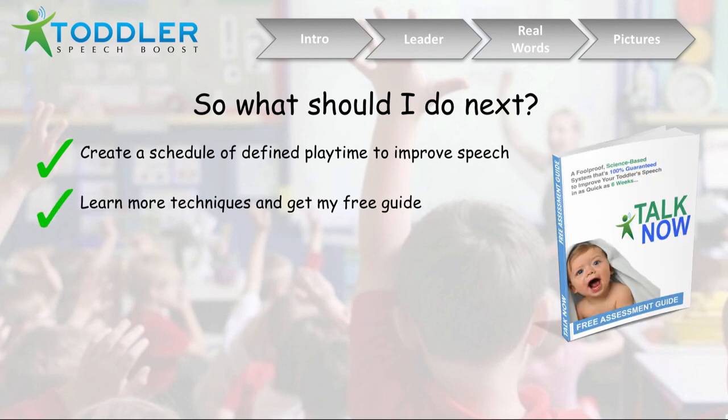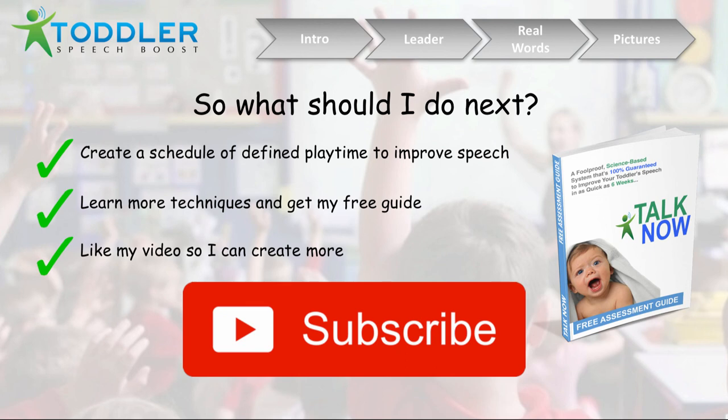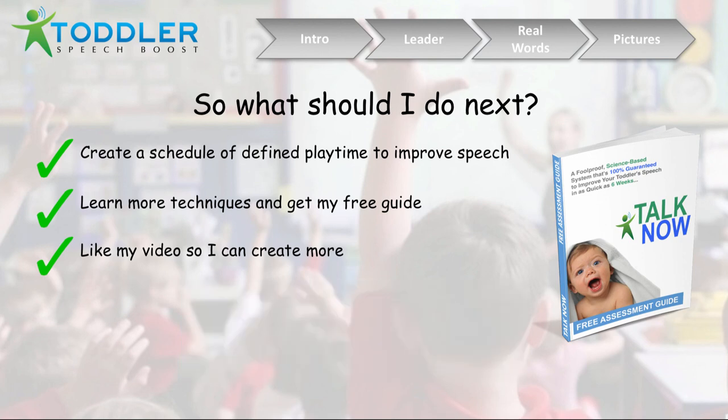Also, try to focus on learning more techniques. If you want to learn some techniques and get a free assessment guide, you can go to my website — the link will be down below in the description, and you can sign up for a free assessment guide of where your toddler's speech is really at. If you could like this video, that'll really help me create more content. Leave any comments below with questions about these techniques, or if there are specific techniques you'd like to hear about. Watch all the speech therapy lesson videos on this site — I'll be putting more and more out there.